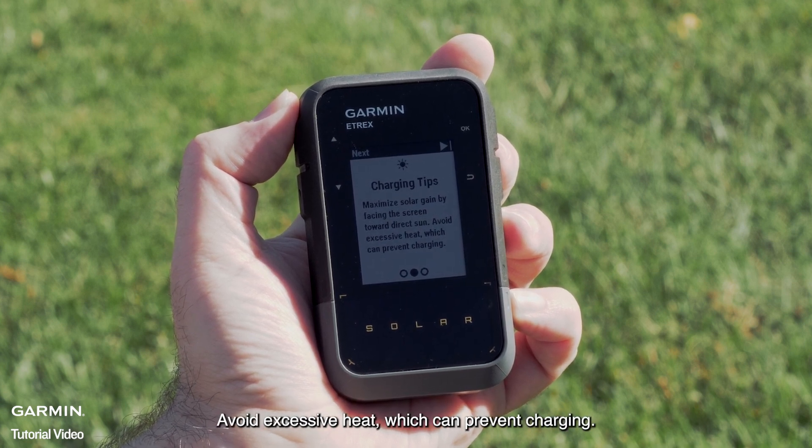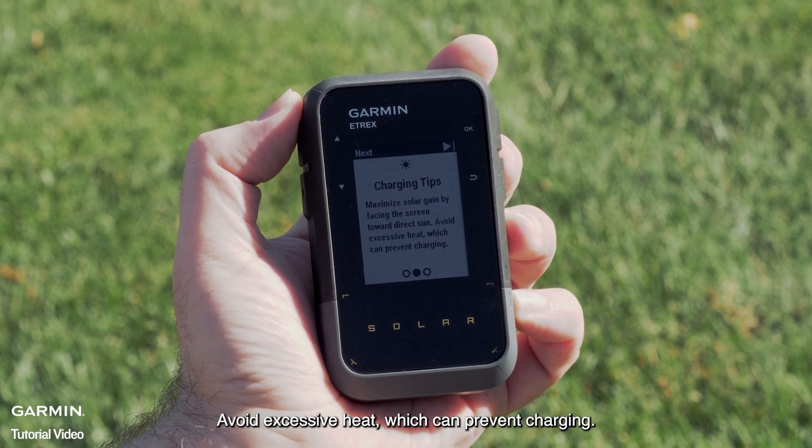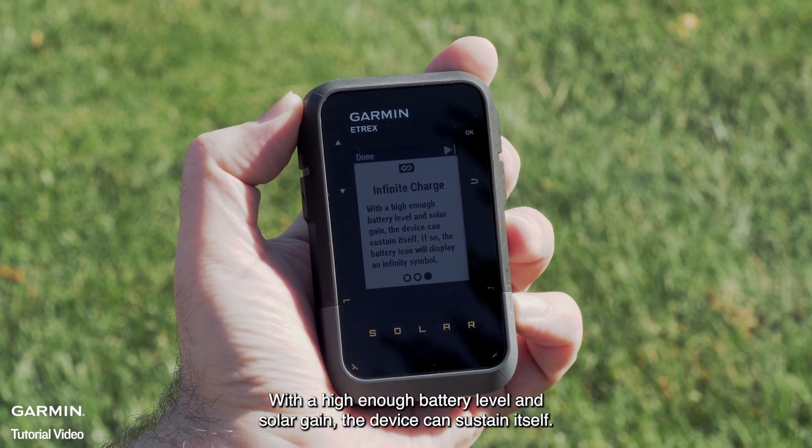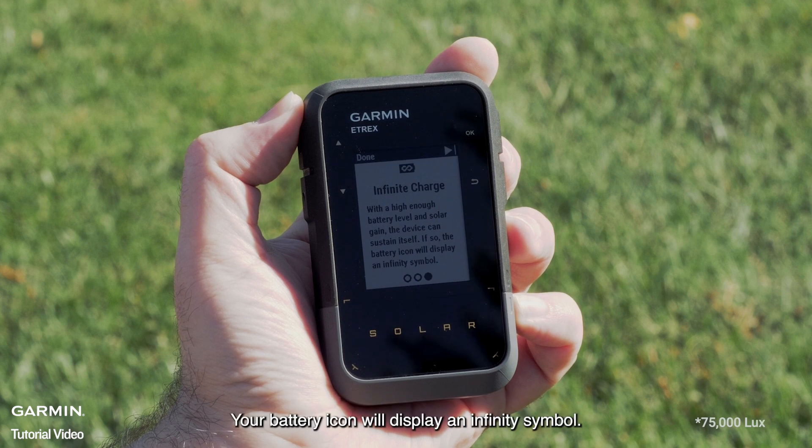Avoid excessive heat, which can prevent charging. With a high enough battery level and solar gain, the device can sustain itself. Your battery icon will display an infinity symbol.